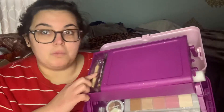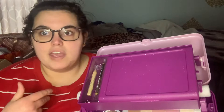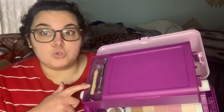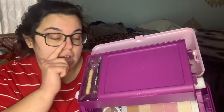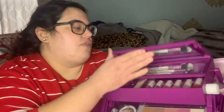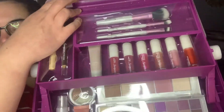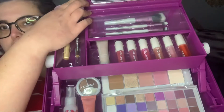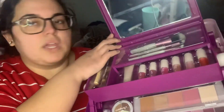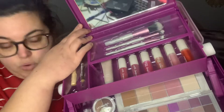If you have lighter eyebrows, the brow pencil colors won't work for you. There's also a brow highlight — I don't do much with my brows but I do like to put a little highlight above the brow and on the inner corner, so I'd definitely use it for that. Inside you get three brushes: a blush brush, an eyeshadow brush, and a brow brush.